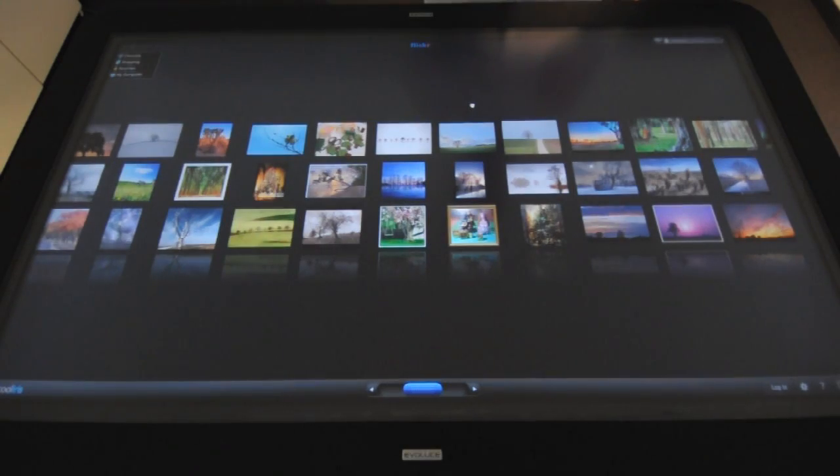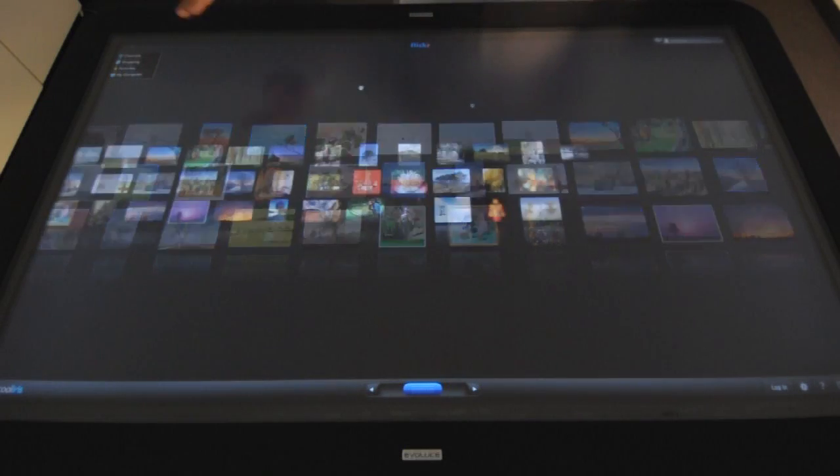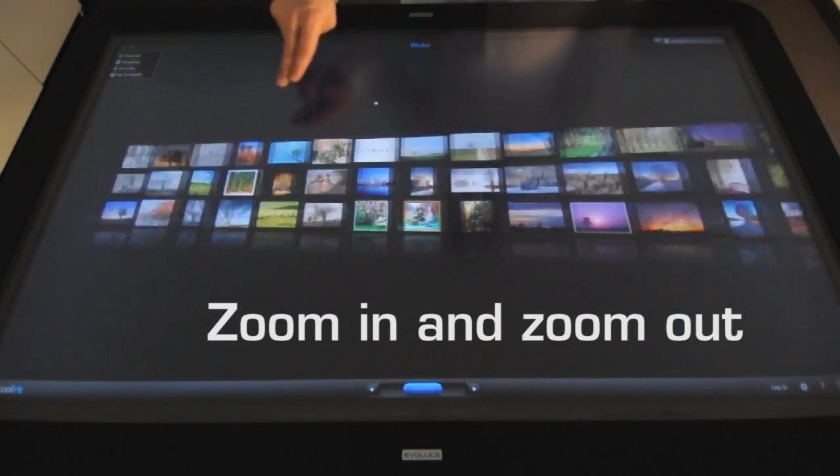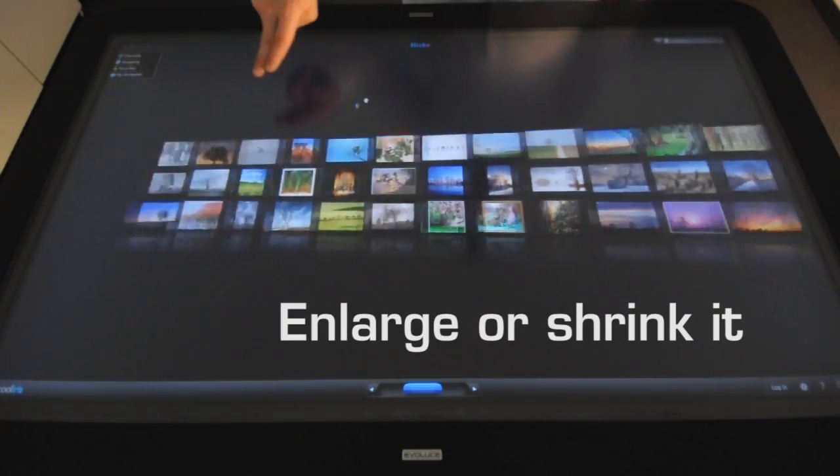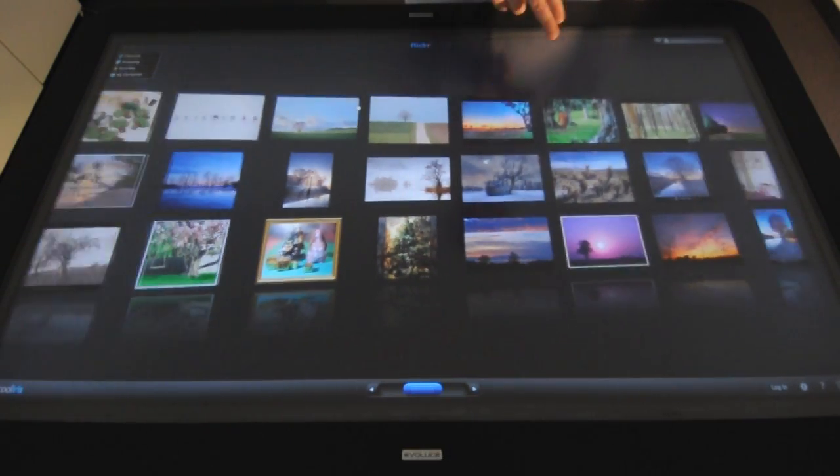Customers can better see and examine products in a whole new way before buying them. Surfing through a collection of digital photographs just becomes more intuitive. Scroll through a gallery, zoom in and zoom out to get a better view. Choose the photo of interest and enlarge or shrink it all in a matter of seconds.